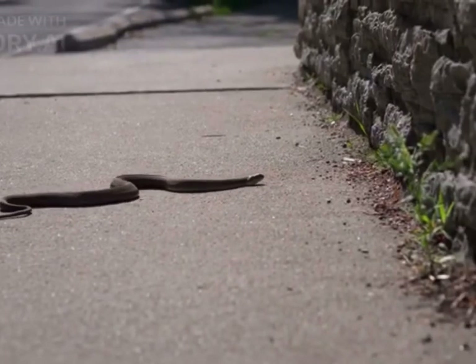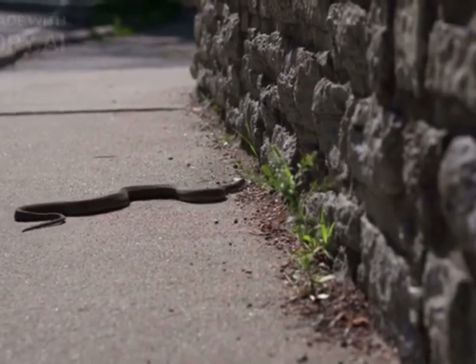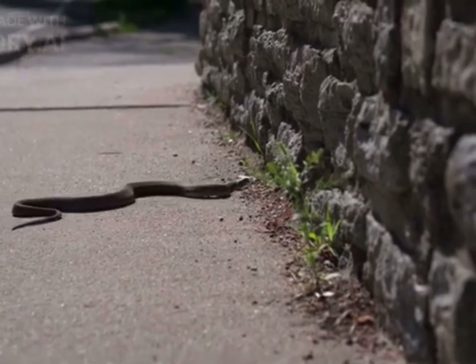Snakes use various methods of movement, including rectilinear movement, using belly scales to push forward; serpentine movement with lateral undulations; and sidewinding, a specialized form of movement for sandy or slippery surfaces.